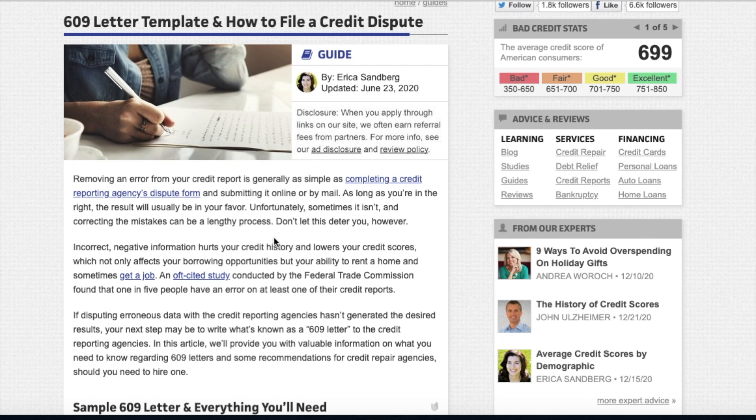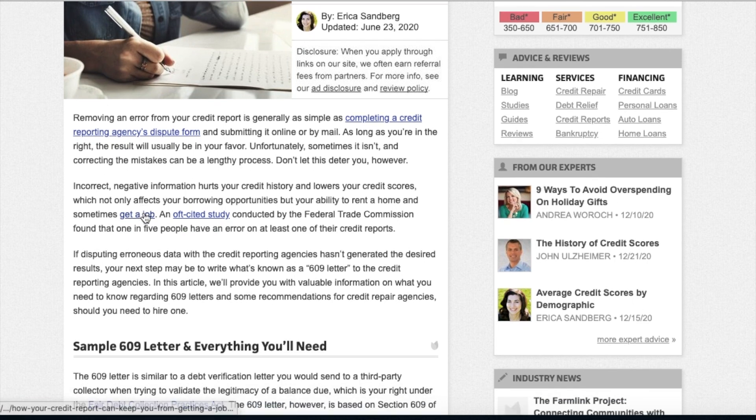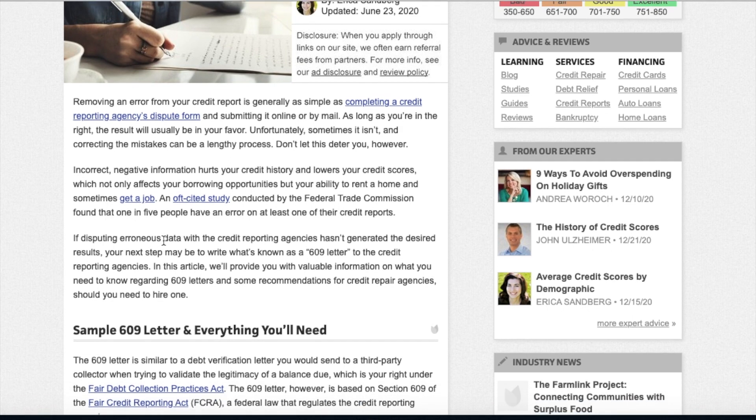It's literally a template, there's literally a way to fill this out. It removes the error from your credit report — it's generally as simple as completing the credit dispute form and submitting it online or by mail. As long as you are in the right, the results will usually be in your favor. Incorrect negative information hurts your credit history and lowers your credit score, which affects not only your borrowing opportunities, but your ability to rent a home, sometimes get a job.